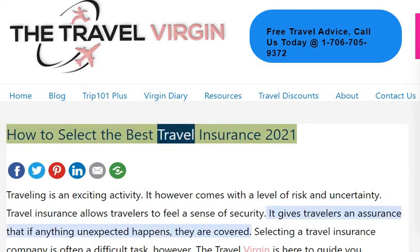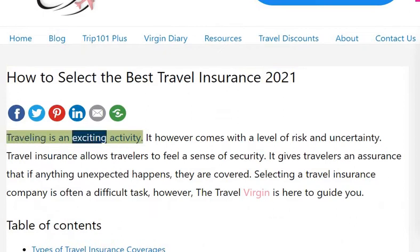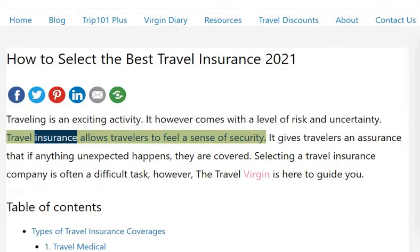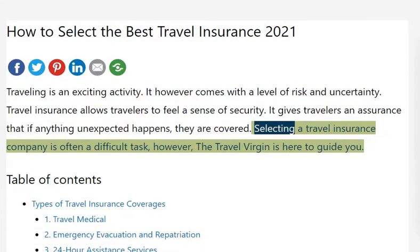How to select the best travel insurance in 2021. Traveling is an exciting activity; however, it comes with a level of risk and uncertainty. Travel insurance allows travelers to feel a sense of security — it gives travelers an assurance that if anything unexpected happens, they're covered. Selecting a travel insurance company is often a difficult task; however, the Travel Virgin is here to guide you.